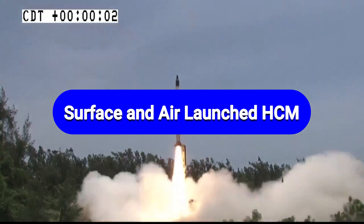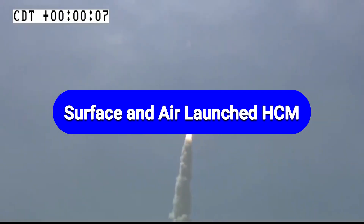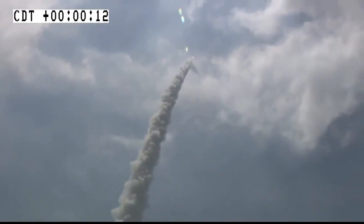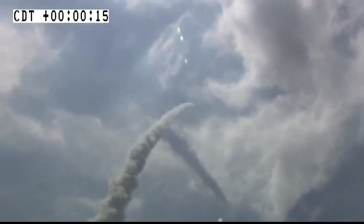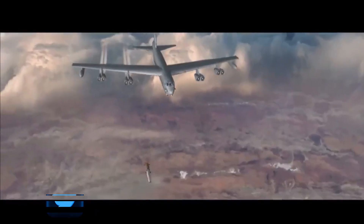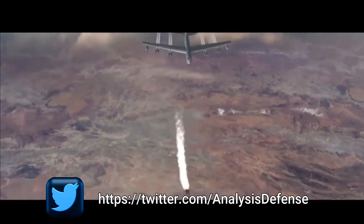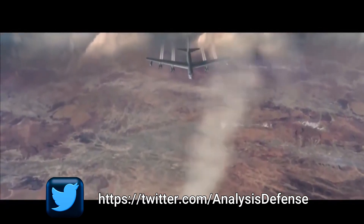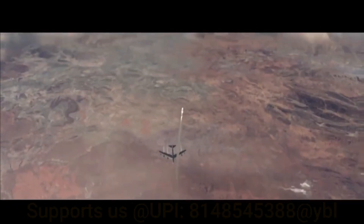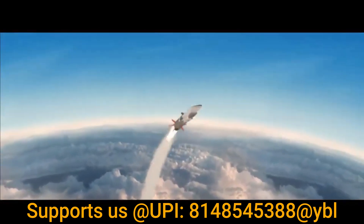There are two different variants of hypersonic missile likely to be developed under Project Vishnu. The first is a surface-to-surface missile with a range of around 2,500 km, expected to enter service by 2024-25. The second is a smaller, compact air-launched hypersonic cruise missile with a range in excess of 700 km, launchable from an aircraft. The expected speed of these missiles will range from Mach 7 to Mach 10.